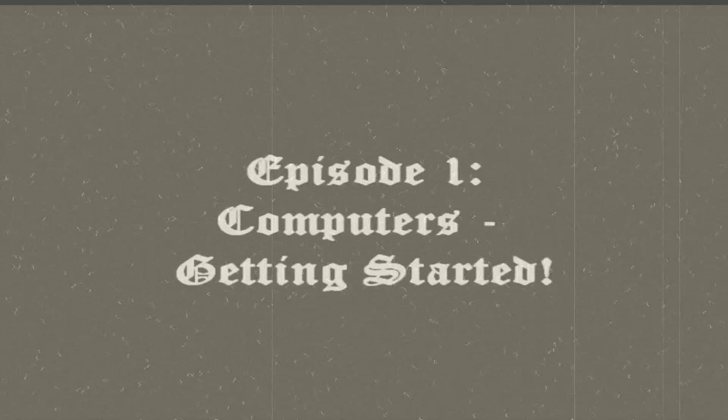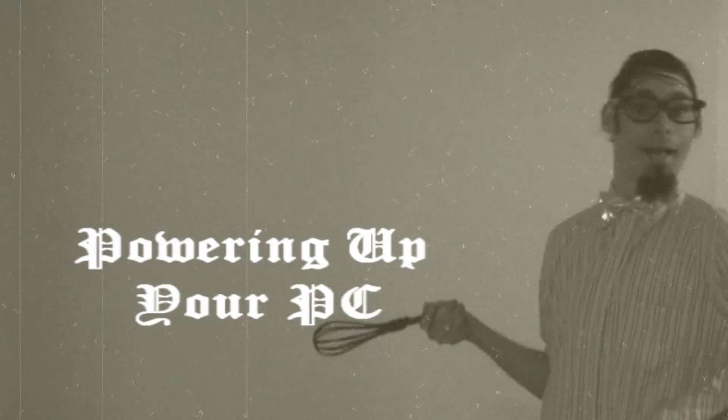Episode 1: Computers — Getting Started. Here, we will cover choosing your computer, setting up your workspace, and powering up your PC.